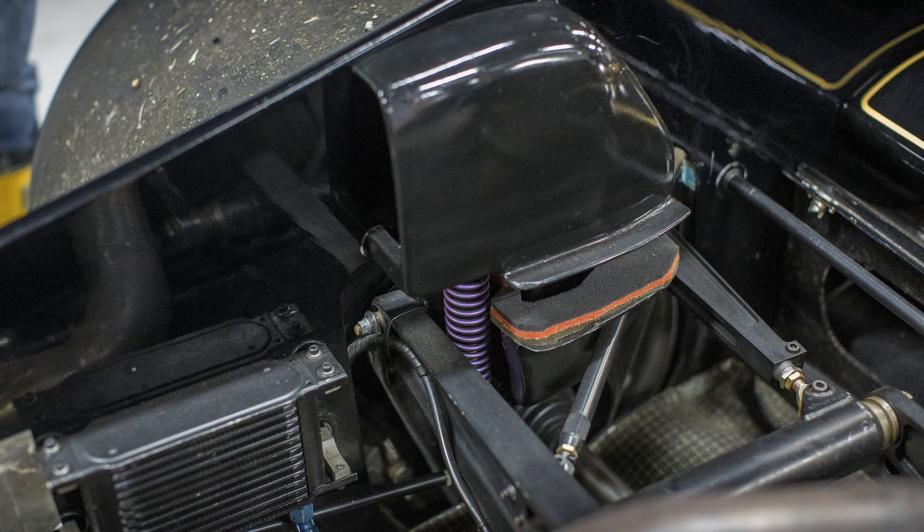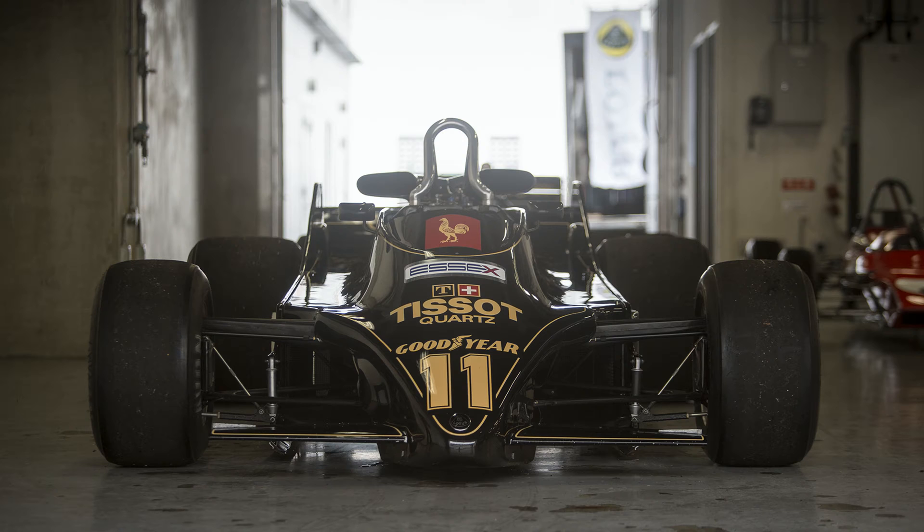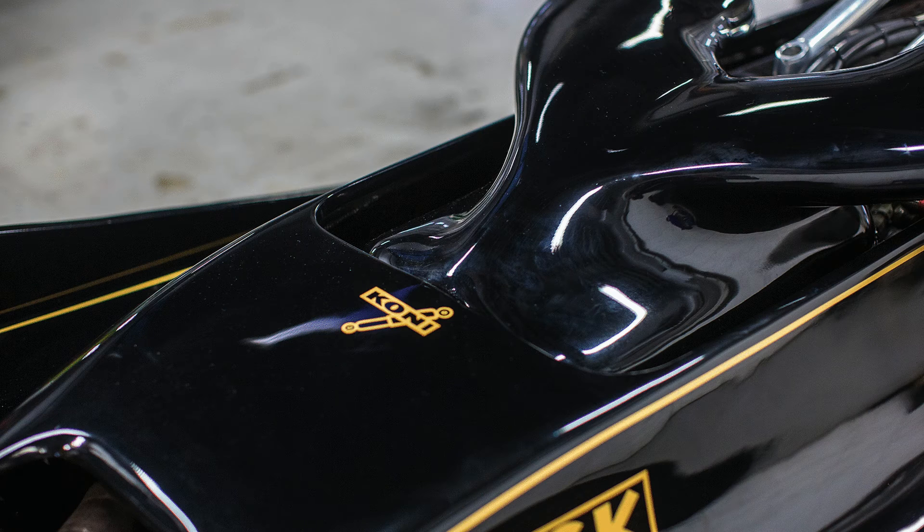When the car left the pits, the downforce basically sucked the primary chassis down such that the bottom edge of the primary chassis formed the all-important seal with the track, protecting the downforce under the car. The Type 88 basically got around the rule that was trying to ban ground effects.